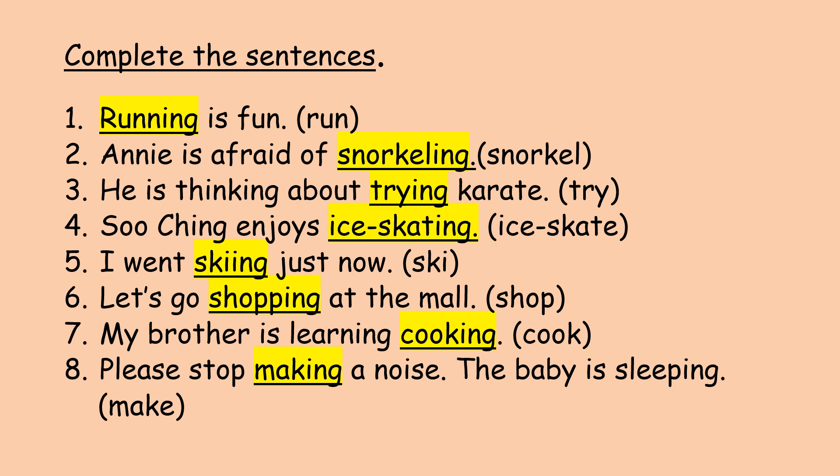Question number four: ice skate, ice skating. Su Ching enjoys ice skating. Question number five: ski, skiing. I went skiing just now. Question number six: shop, shopping. Let's go shopping at the mall.